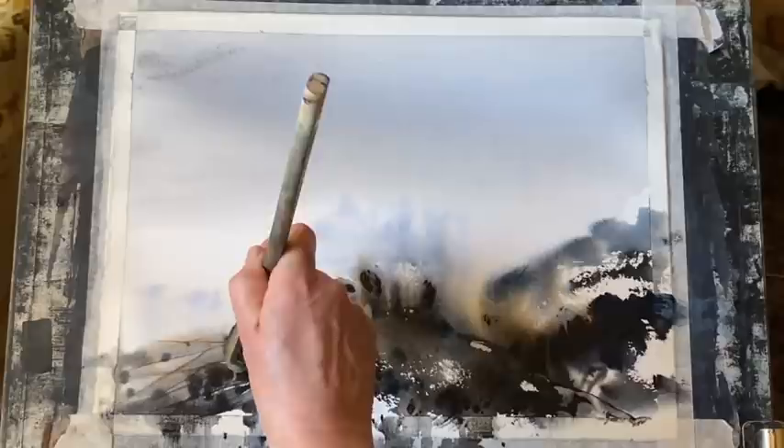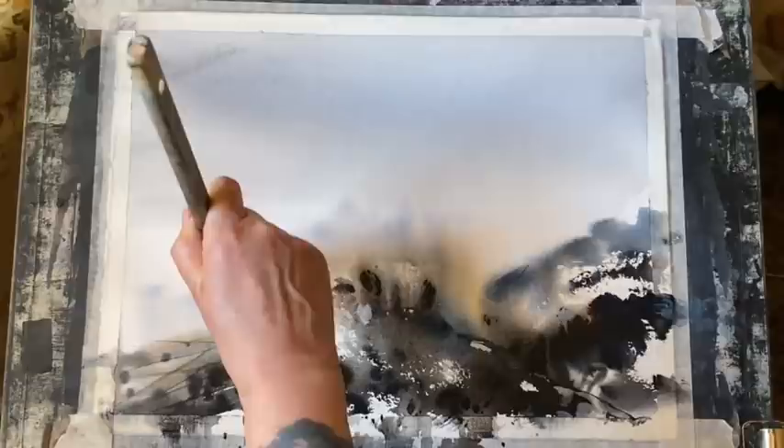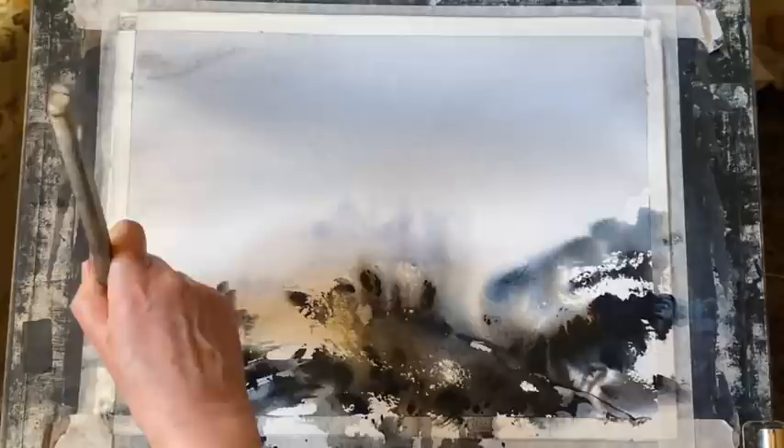It can be a really useful exercise to do a quick tonal sketch or a value sketch of your planned painting to make sure that you've got a good balance of darks, mid-tones and lights and that the composition works properly. And then if you're going to use local colour, it would be good to do a colour sketch to make sure that you're able to then translate the tones into your colour work.